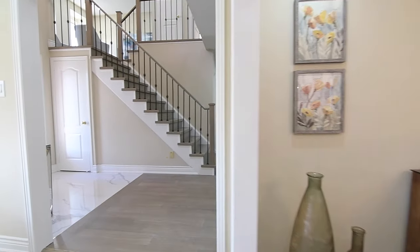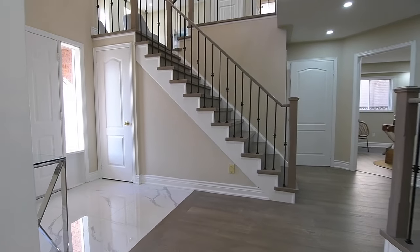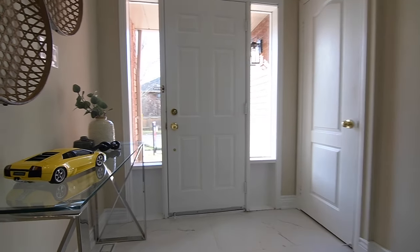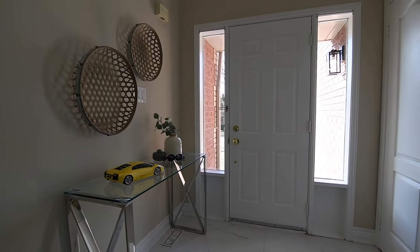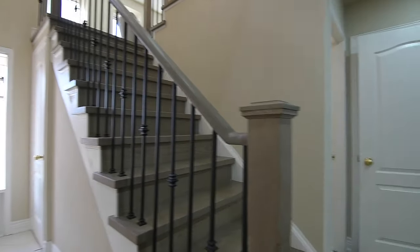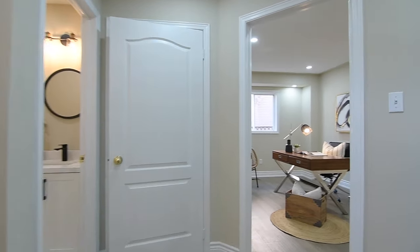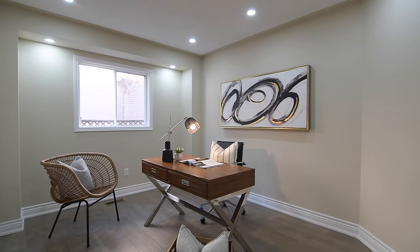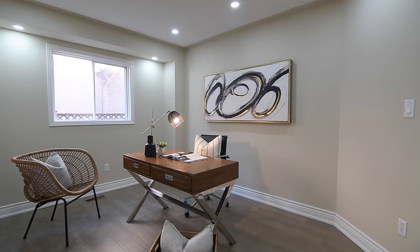Side lights with the front entrance allow natural light to permeate the foyer and reception areas, off of which are a coat closet, two separate hardwood staircases with wrought iron pickets to the mid and upper levels, and a bonus room with a French door entry that can be a den or a home office.